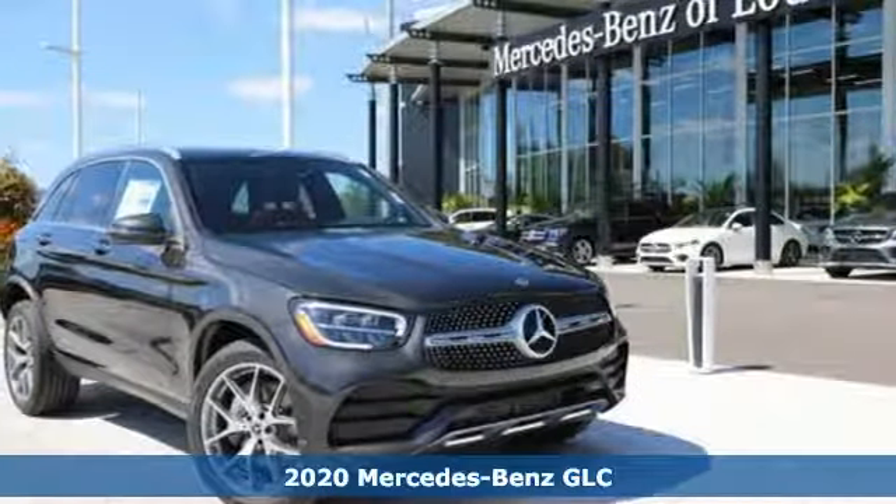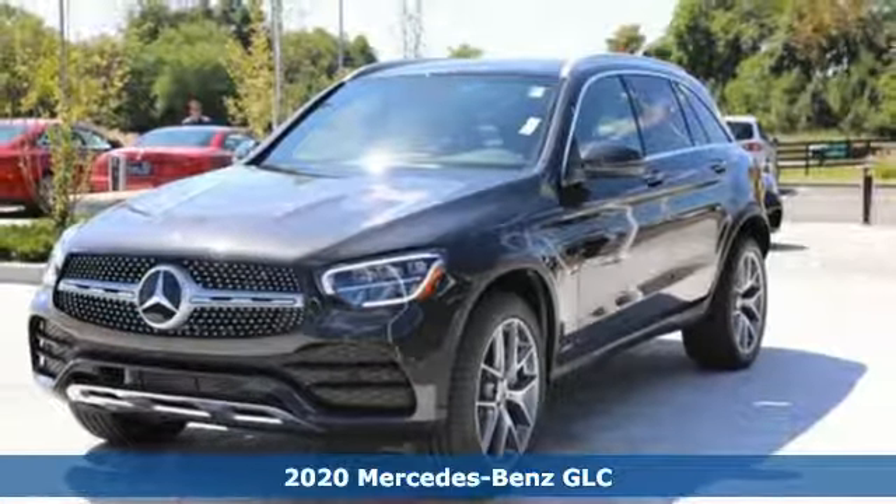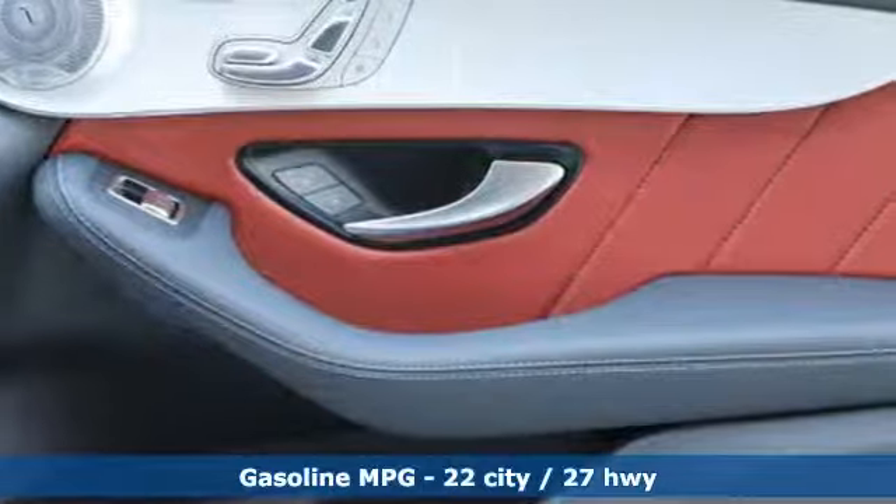It's a new 2020 Mercedes-Benz GLC. The shape ignites your passion for driving and the engine delivers on the promise. It comes nicely equipped with features you'll love.